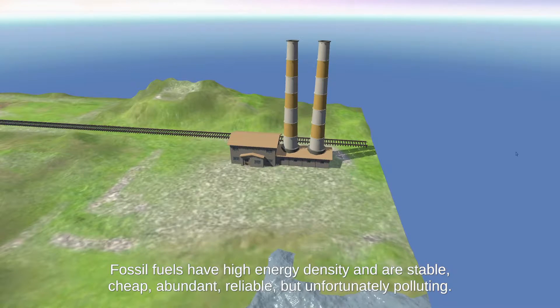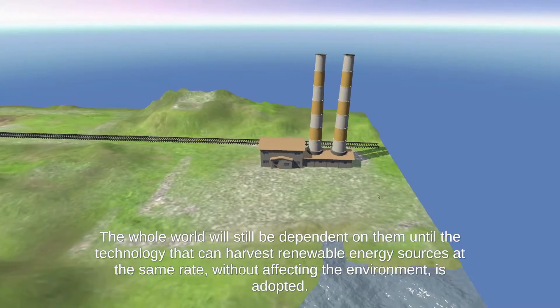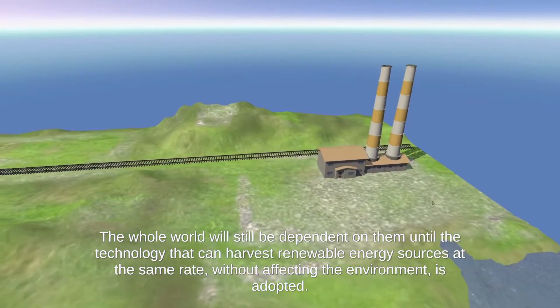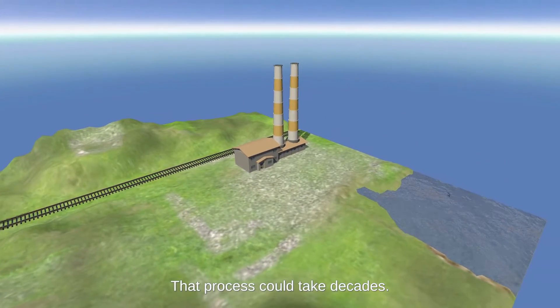Fossil fuels have high energy density and are stable, cheap, abundant, reliable, but unfortunately polluting. The whole world will still be dependent on them until the technology that can harvest renewable energy sources at the same rate without affecting the environment is adopted. That process could take decades.